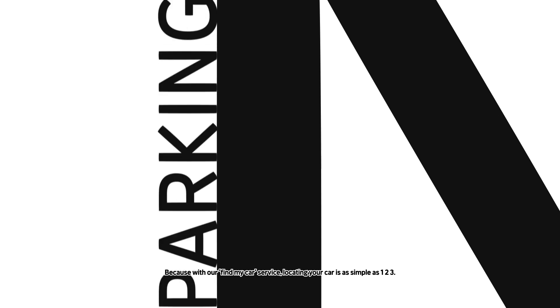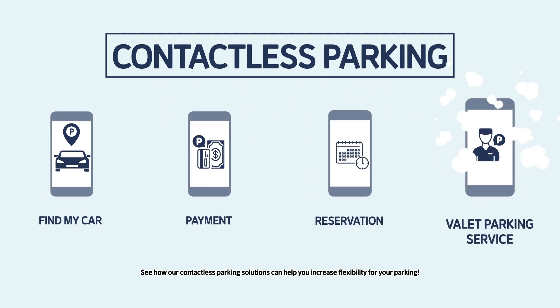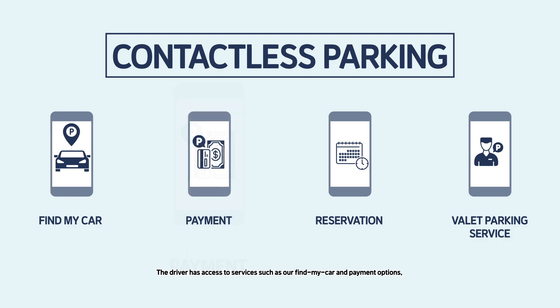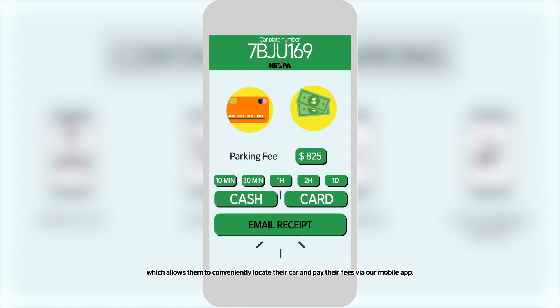Because with our Find My Car service, locating your car is as simple as one, two, three. See how our contactless parking solutions can help you increase flexibility for your parking. The driver has access to services such as Find My Car and Payment Options, which allows them to conveniently locate their car and pay their fees via our mobile app.